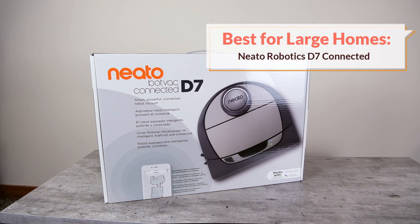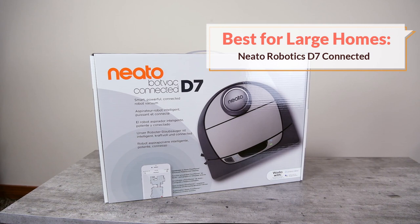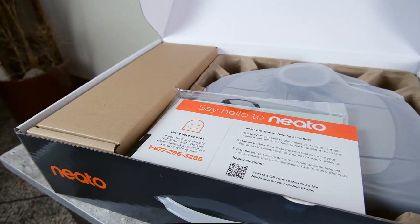I labeled our next recommendation as the best robot vacuum for large homes, but really I think of it as more of a runner up to our number one recommendation. It's a little bit cheaper than the iRobot Roomba and doesn't have quite as many features.